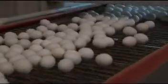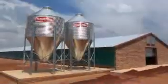Chore-Time Chortronics Controls enable you to monitor, analyze, and improve your operations through the ability to view both current conditions and historical trends. A wide variety of thoughtful features offer you extra peace of mind.